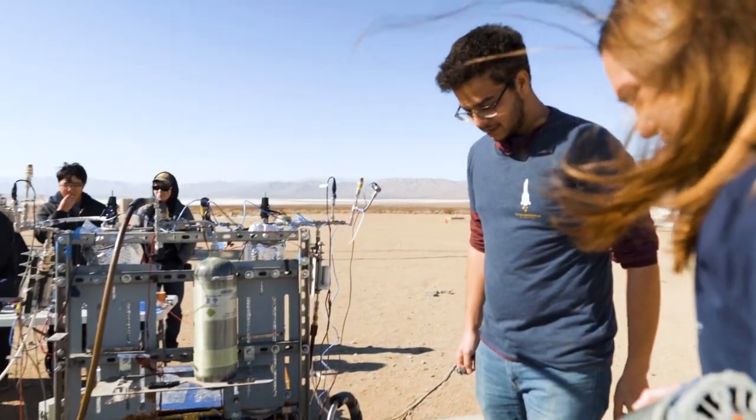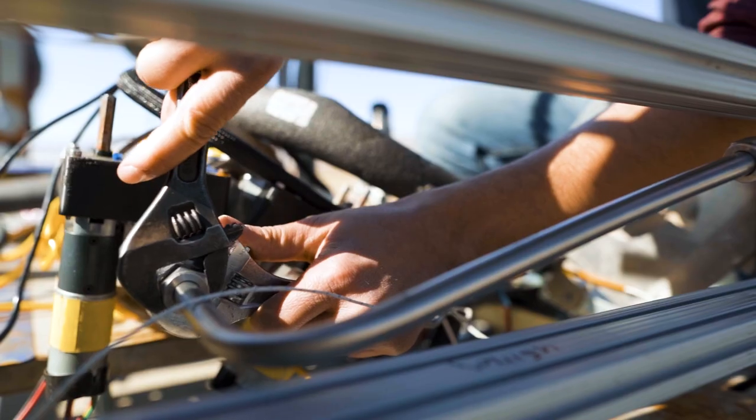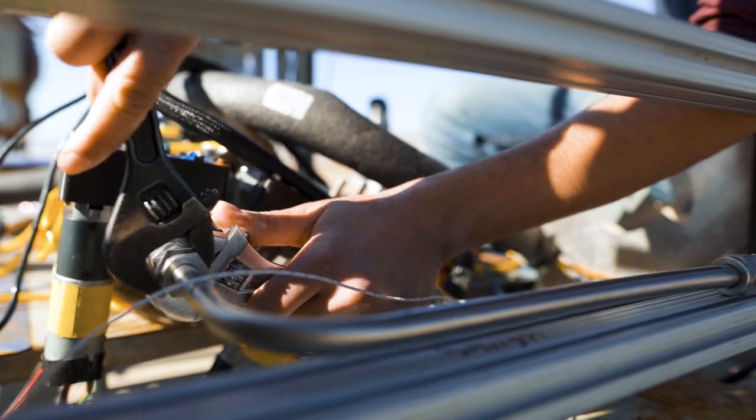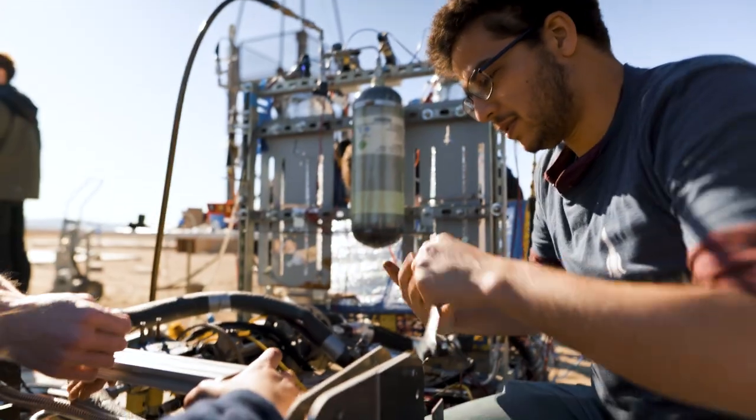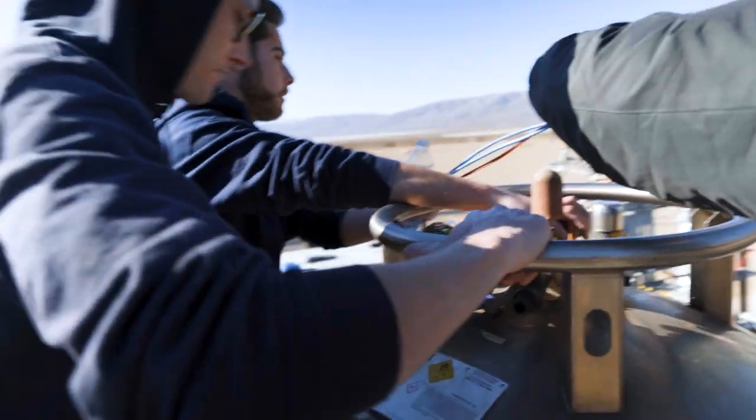Space Enterprise at Berkeley has always tried to represent the idea of never settling for normality. It's our very instinct to be the best. In the fall of 2022, we set out to become the first ever collegiate rocketry team to successfully throttle a liquid bi-propellant rocket engine.